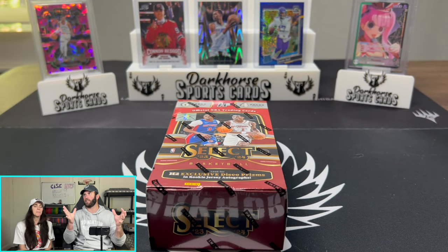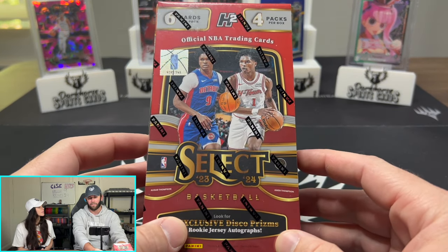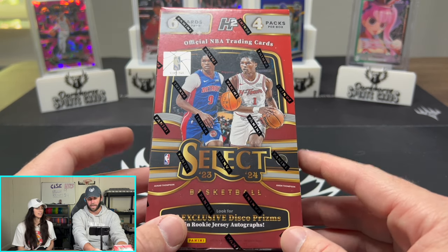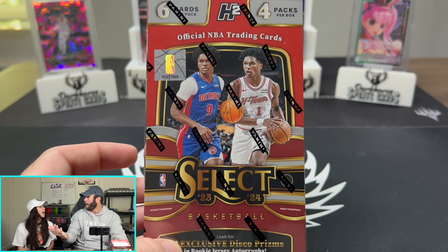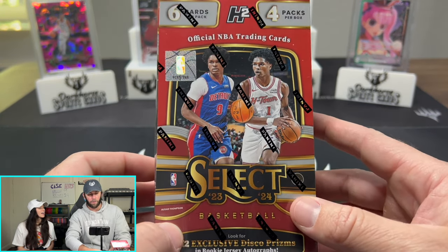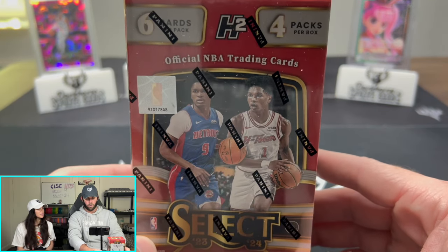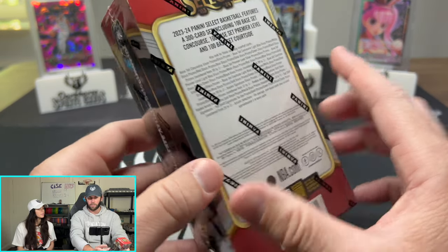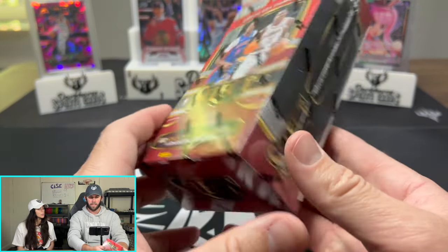It's basically a baby between retail and hobby. Hobby boxes right now are like $700 to $800 for a hobby box of Select. If you don't want to shell that out, you can pick one of these up for half the price. We have opened up a couple of these over on our Whatnot shows and have pulled some absolute monster cards. Two of these compared to one hobby box — I think the value is in these over the hobby box.